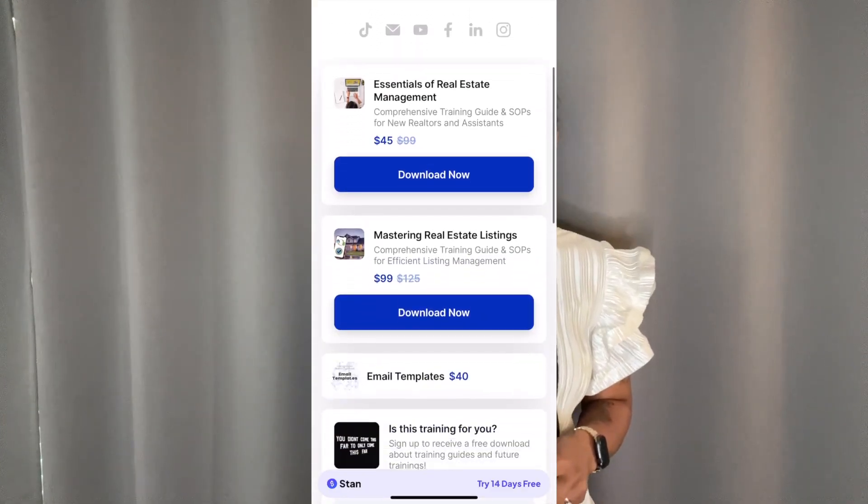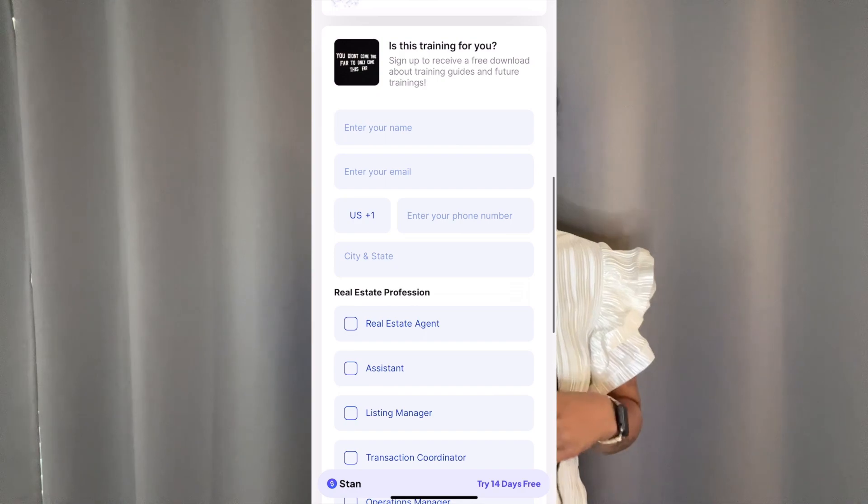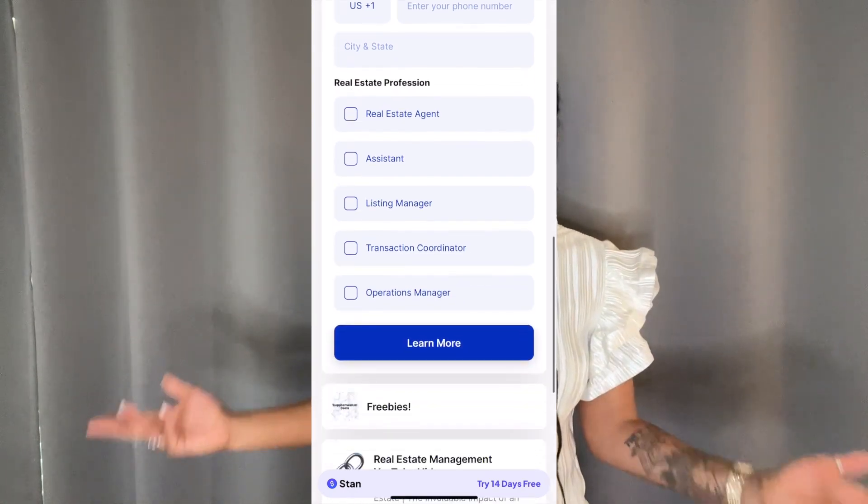In my Stan store there is a form you can fill out to download a PDF overview of the training guides to see if this is something that's going to be beneficial for you. Let me know if you have any questions — I look forward to speaking with you and helping you achieve your real estate goals.